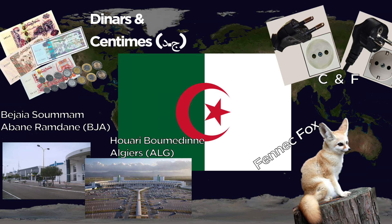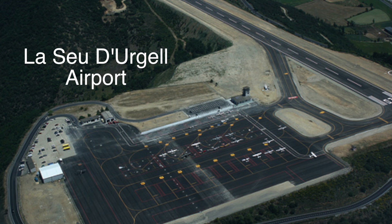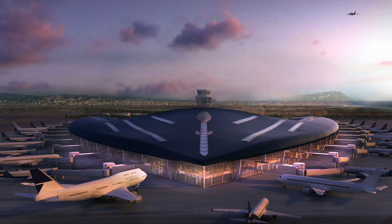Andorra uses Euros, divided into cents. They also use the C and F outlets. Now Andorra doesn't have any airports; however, they did just recently build the Leu d'Urgell Airport in Catalonia, Spain, which is close to Andorra and was built specifically to accommodate people going to Andorra, even though it's in Spain. Otherwise, to get there you'd have to fly to Toulouse, France or Barcelona, Spain, which are each about two hours away by car.